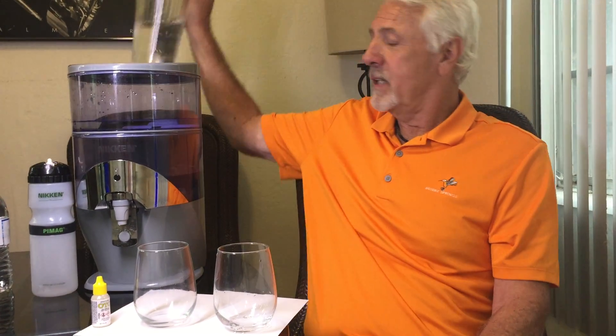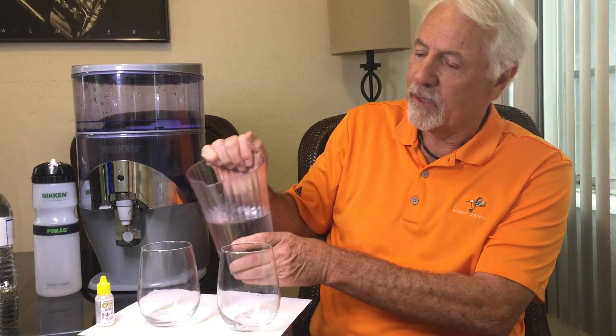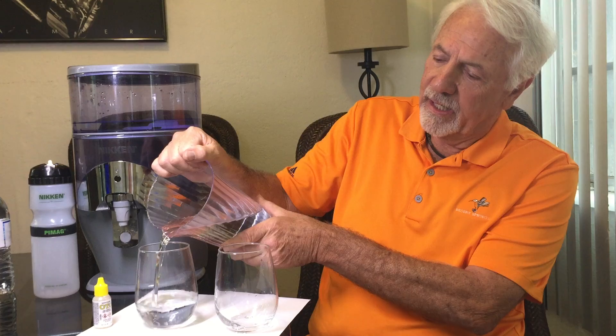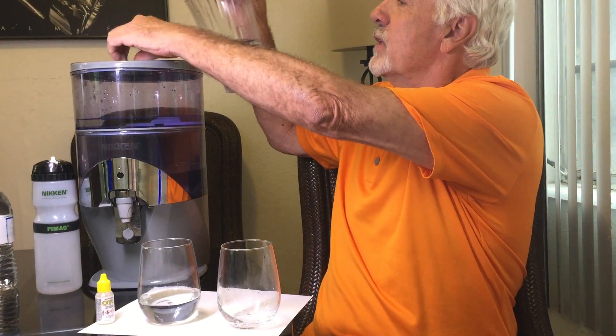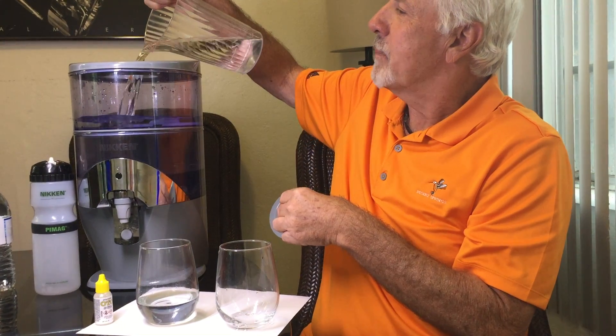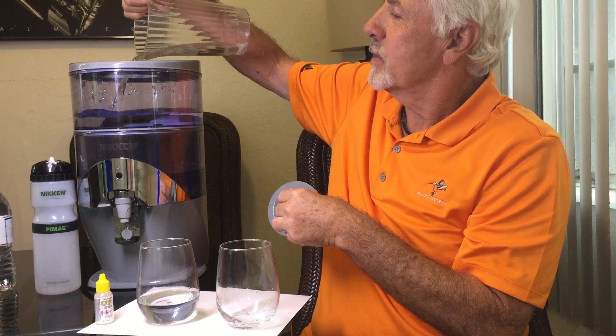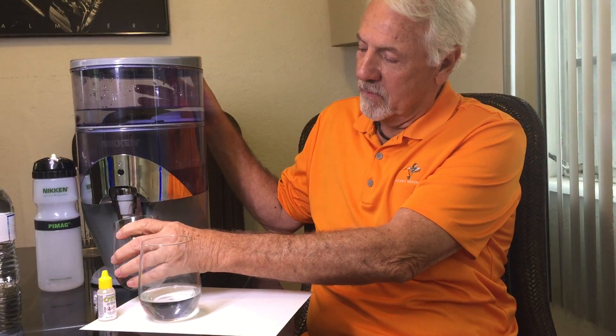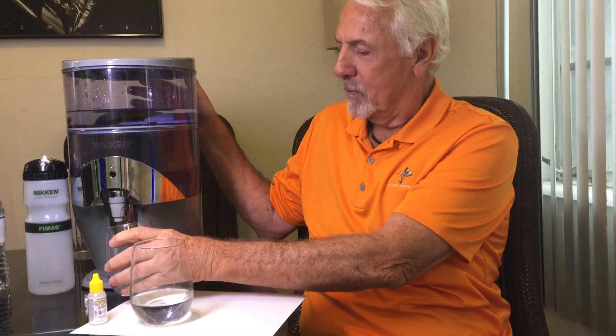What I'm going to do is pour a little bit of tap water that I just poured in this pitcher into this glass. Just to show you how the unit works, we pour tap water — municipally supplied treated water — into the top here. It goes through different stages of filtration and the water is changed to a really healthy water. Then I'm going to take some of the water from the Niken Waterfall, about the same amount as in the other glass, and test it for chlorine.